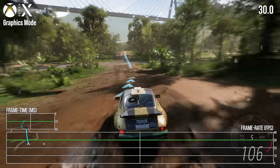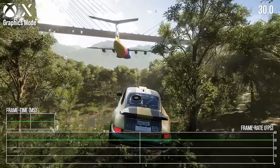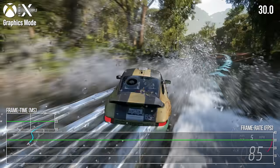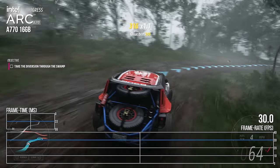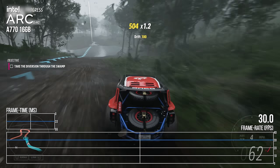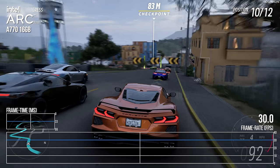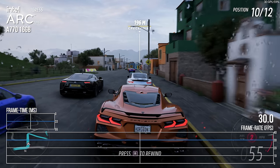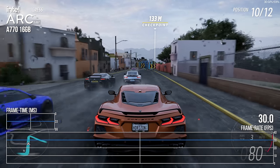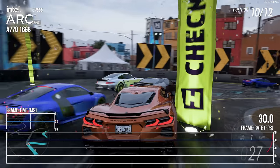Arc A770 at Playground Games-approved console performance settings: 1440p60 — job done. I was also curious about 4K, since Series X has a 4K30 quality mode using dynamic resolution scaling straddling ultra and extreme settings. I just ramped everything up to extreme, engaged the game's built-in 30fps cap, and played. It ran perfectly at native 4K 30fps — absolutely glorious. Slightly higher settings than Series X's quality mode, no dynamic resolution scaling required, and the A770 just powers through.